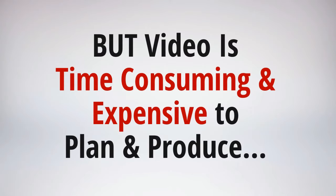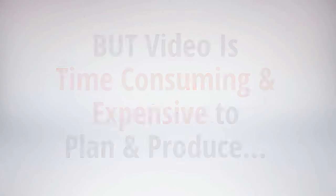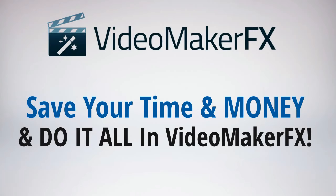But the big problem stopping you and most other marketers and businesses from making videos is that video is time-consuming, expensive, and really a big headache to plan and produce. Well, no longer — because with Video Maker FX, unlimited amounts of unique and high-quality videos are just a few clicks away. So save your time and money with Video Maker FX.